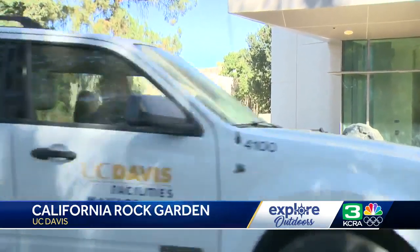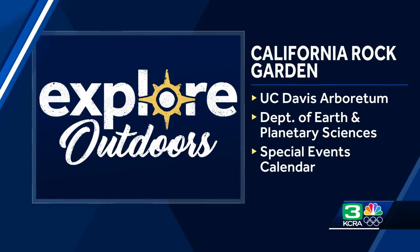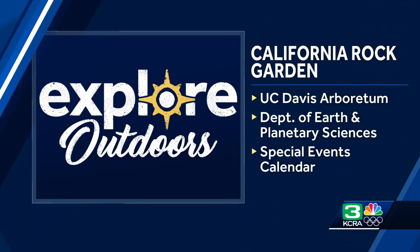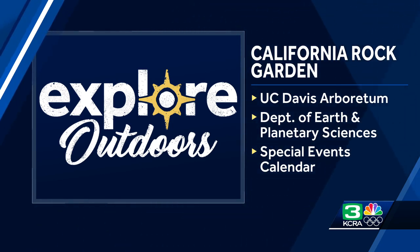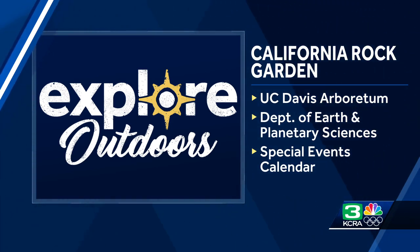For Explore Outdoors, I'm Brian Hickey. That's outstanding. So before you head out to the Arboretum, don't forget to visit the Department of Earth and Planetary Sciences website. You can actually print out the free map and the visitor's guide to give you additional information to help you enjoy and explore the California Rock Garden. Also, check the calendar — they do special events when the geologists share their insights in person.